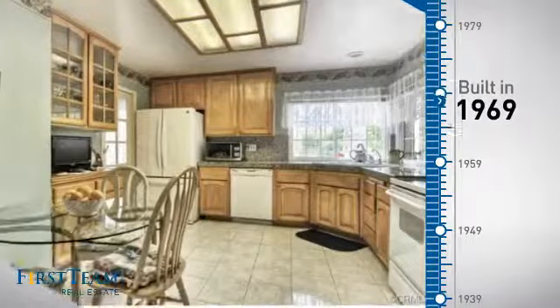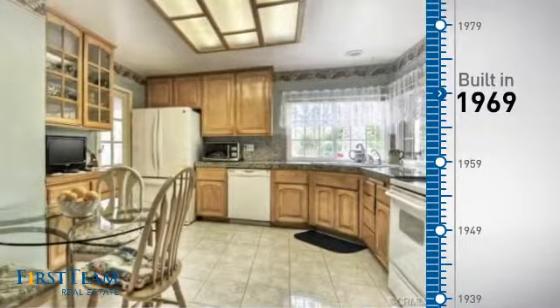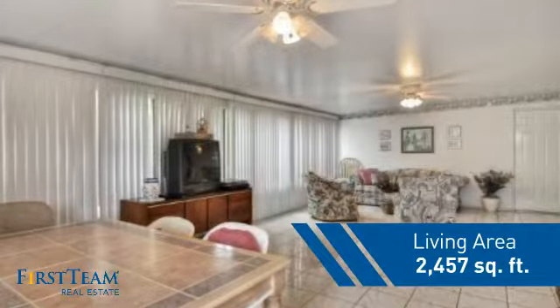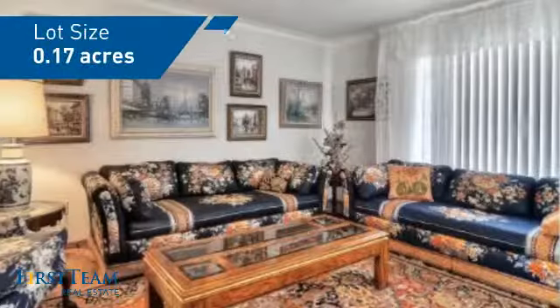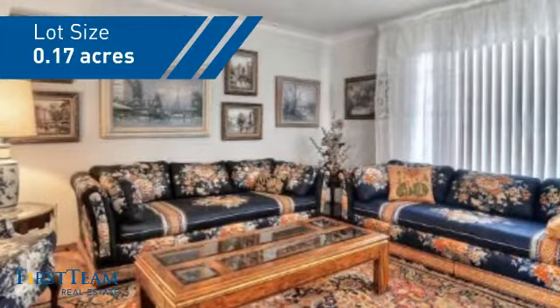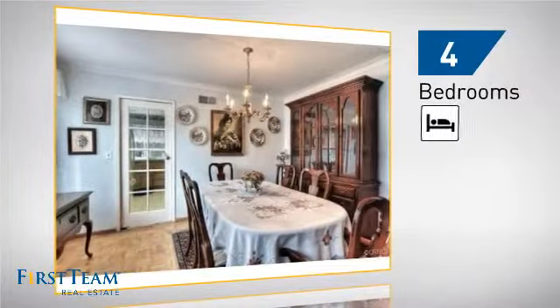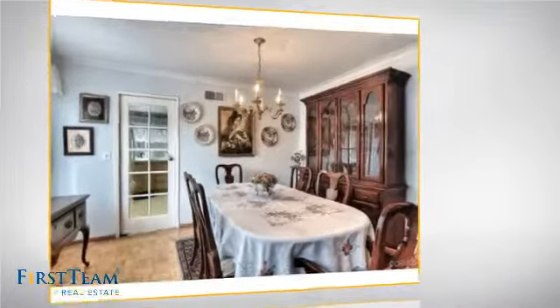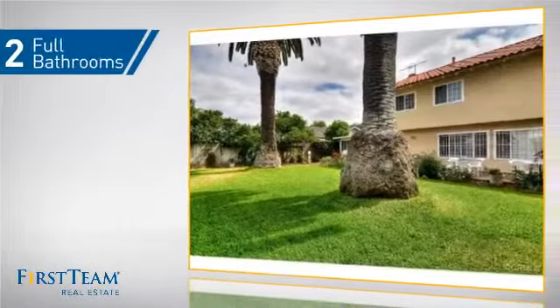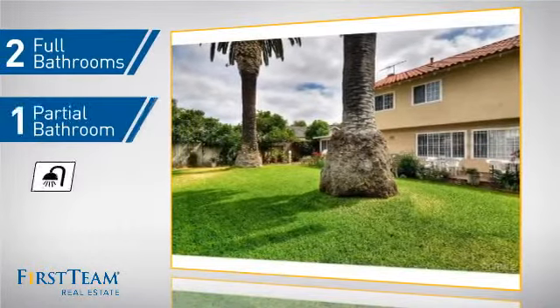This property was built in the late 60s and features over 2,400 square feet of space, giving you a spacious layout to play host or kick back and relax after a long day. Inside, you'll find four bedrooms so everyone has a private space to come home to, as well as two full bathrooms and one partial bathroom.